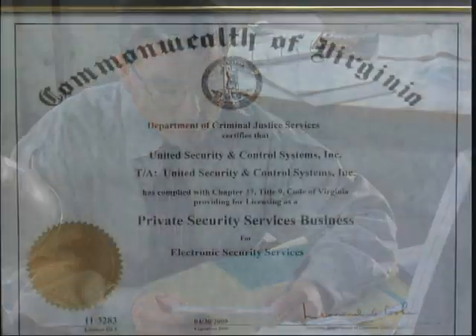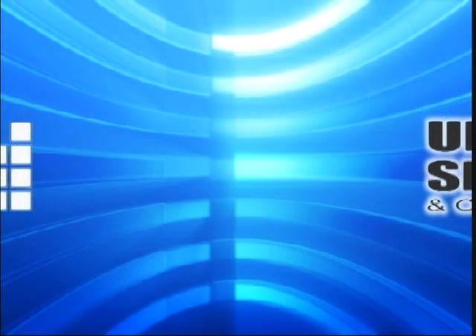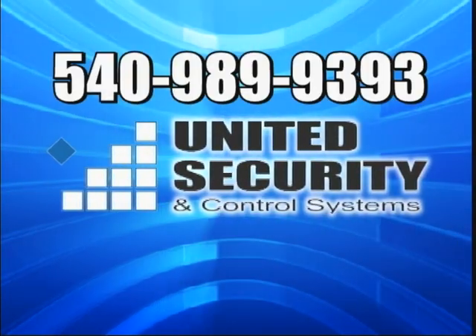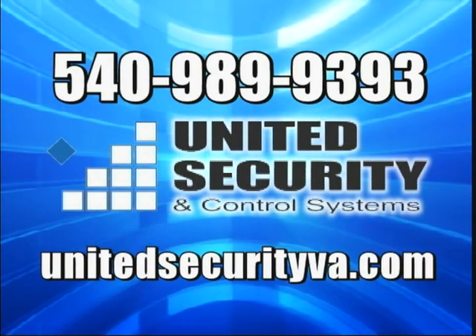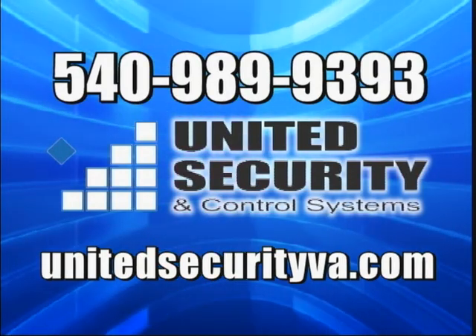All employees are fingerprinted, pass background checks, and must have picture IDs from the Department of Criminal Justice. We look forward to serving your security needs and invite you to call us at 540-989-9393 or visit our website at UnitedSecurityVA.com. Thank you.